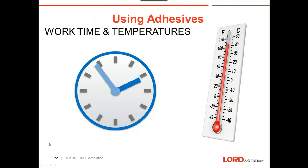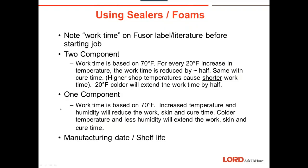Work time and temperatures: your work time is based at 70 degrees Fahrenheit. For every 20-degree increase in temperature, the work time is cut in half. When you go 20 degrees cooler, it will double the work time. We want to keep temperatures as close to 70 degrees as possible.